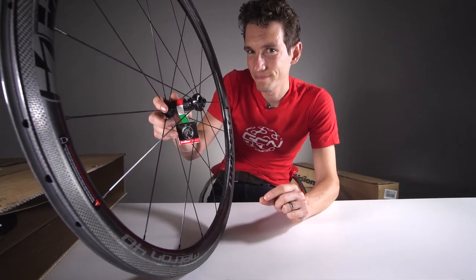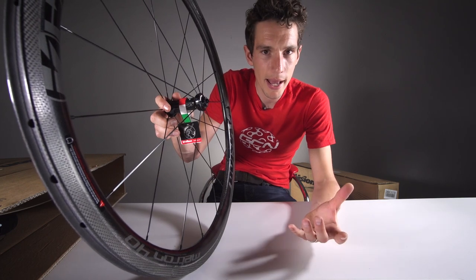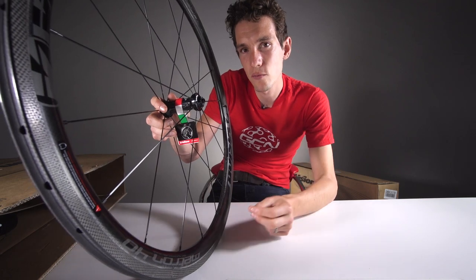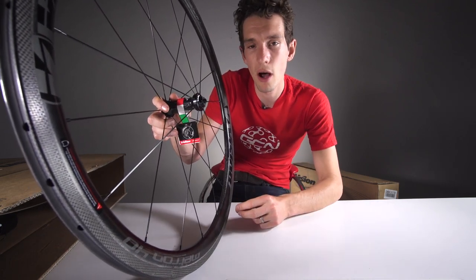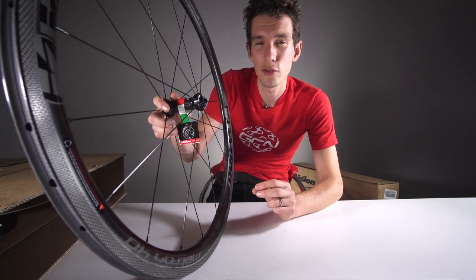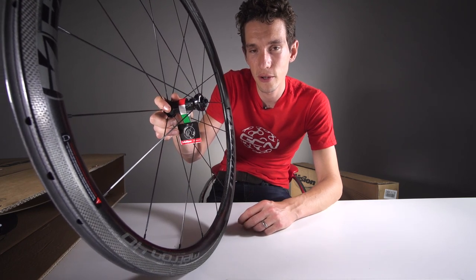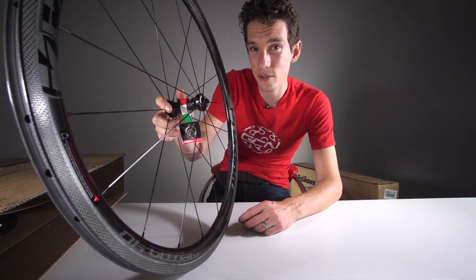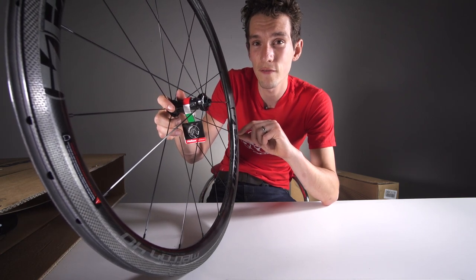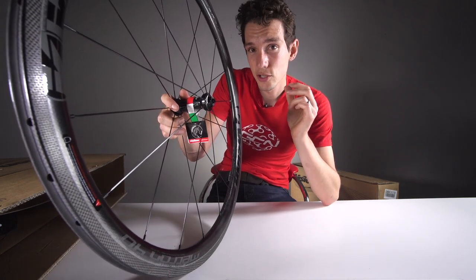Aero is harder to be objective about, given that you can't actually see the very thing that's holding you back — the air. When I put this question to Vision, they pointed to the incredible amount of research they have done into the most important part of this equation: the rim profile. They have designed and tested over 350 rim profiles using computational fluid dynamics — that is over 2,500 simulations, which equates to over 1,150 hours of computer time.